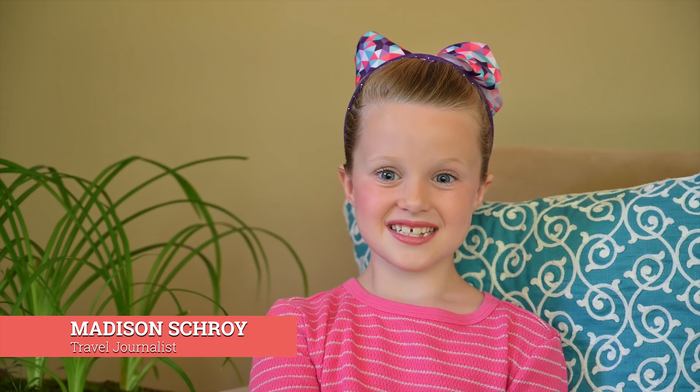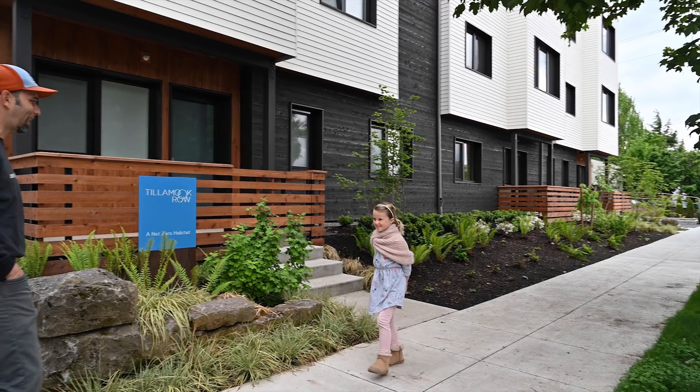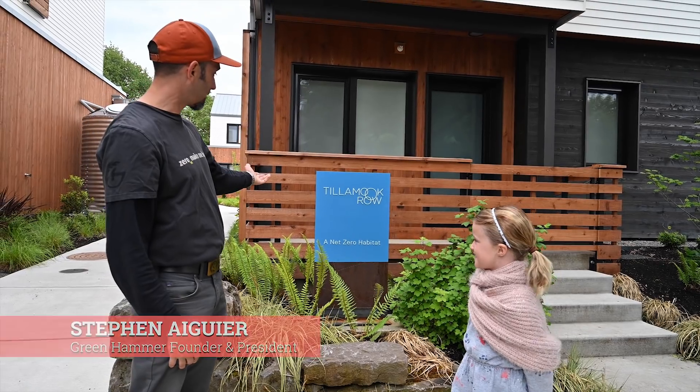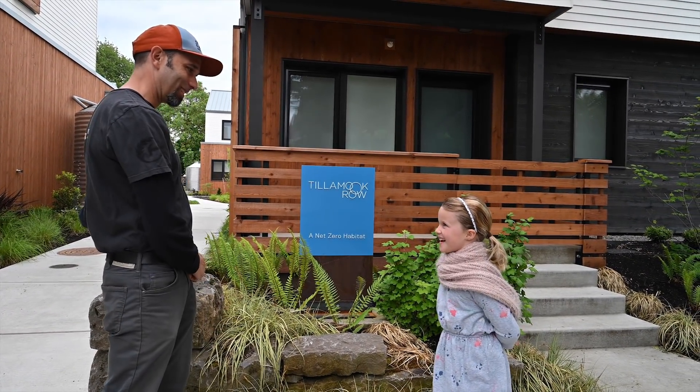Do you know what net zero energy is? Neither did I. Hi, you must be Madison. I'm Stefan Aguil, Greenhammer, nice to meet you. We are at Tilmuk Row, a net zero habitat. You want to come check it out? Awesome.